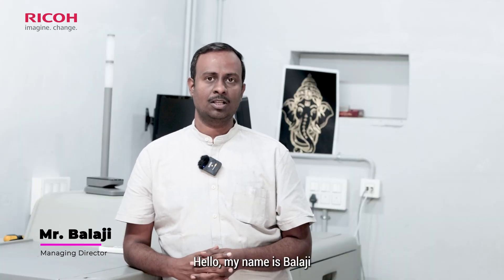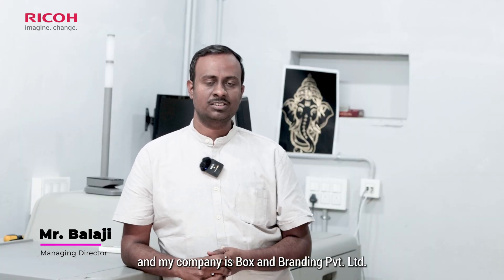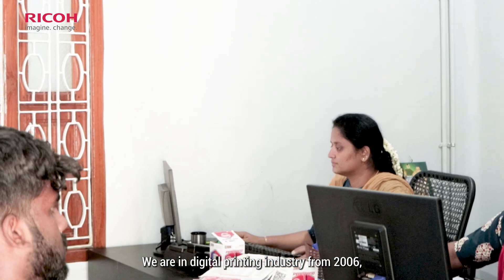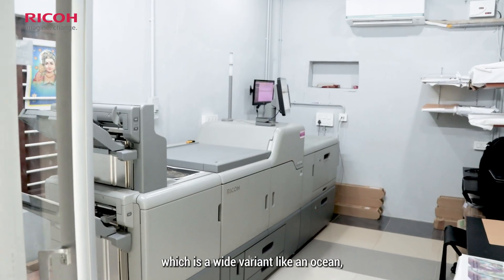Welcome. My name is Balaji from Boxam Branding Private Limited, Trichy. We are in the digital printing industry since 2006. The digital printing industry is a wide variety.